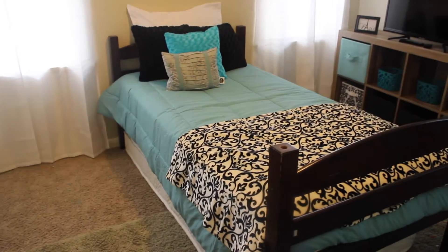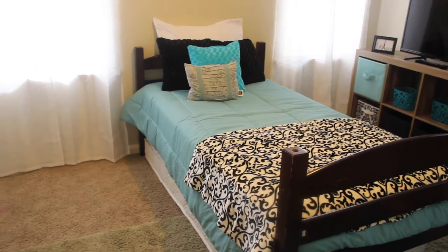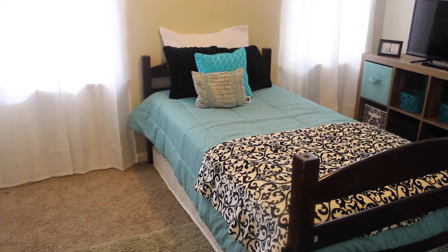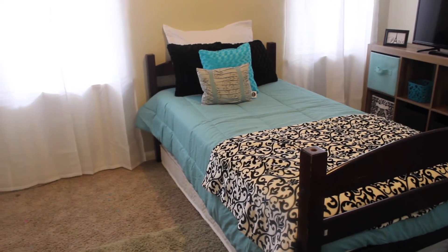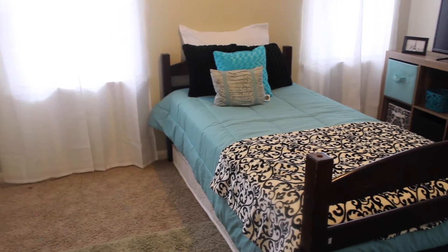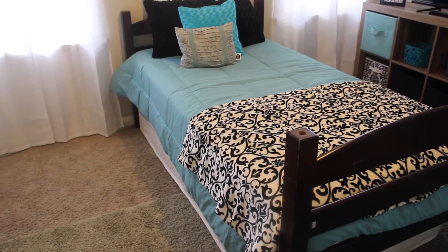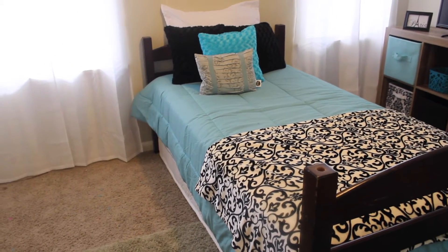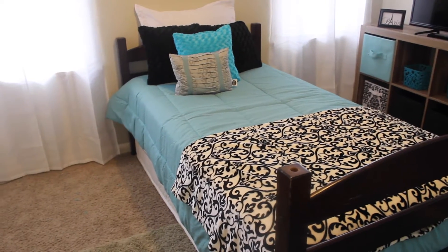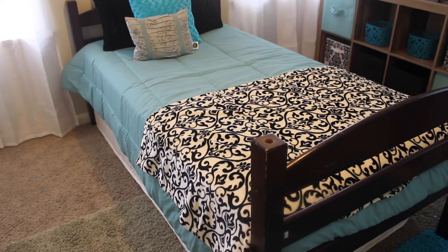Right here we have my daughter's twin bed. As soon as you walk into her room, you have her twin bed. This is a bed we've had for a while. We will be purchasing her a day bed, but right now we went ahead with the redecorating of her room. I got the comforter set from Walmart — it's a reversible twin comforter and it was only $17, which was a really good price.